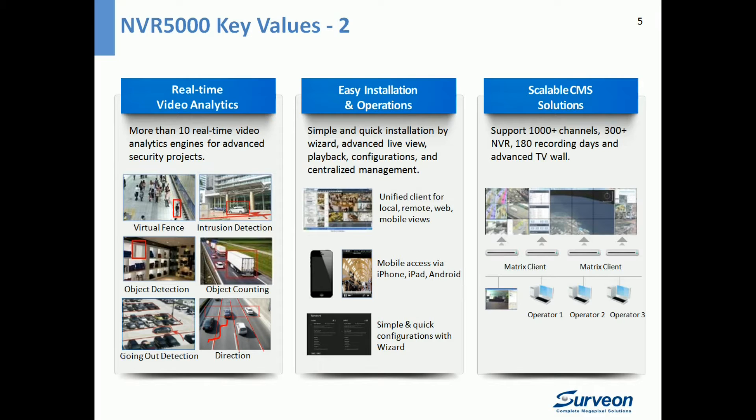NVR 5000 is also very easy to install and operate. You can use the wizards to complete installation in about 5 minutes, and it's easy to monitor and manage from a local site, remote web, or using your mobile devices. For mid-size to high-end projects, NVR 5000 can be easily scaled with the Servian Control Center, supporting more than 1,000 channels in one single domain, with advanced functions such as central alarm and TV wall.